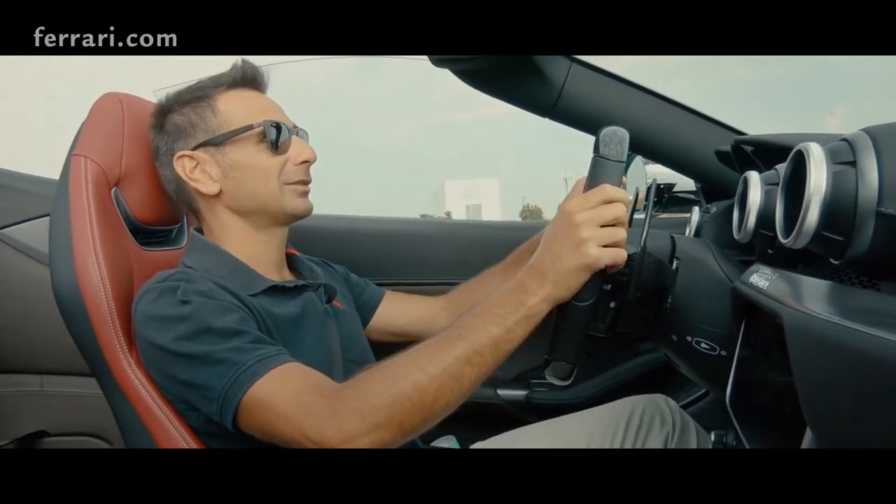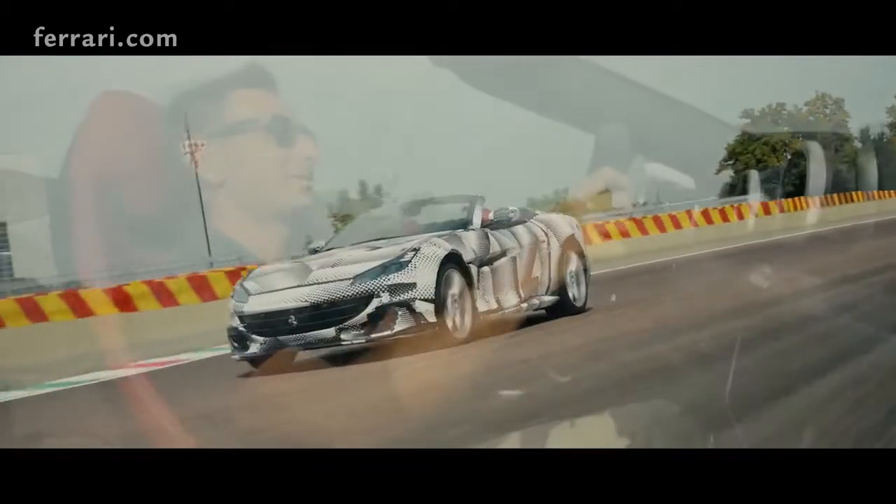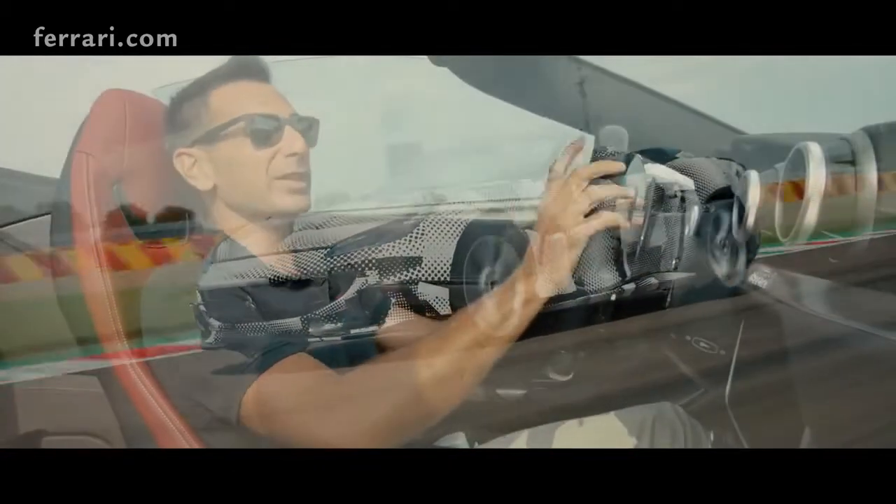I really like the sound! Both from the engine and from the gear shifting — especially with the roof open!